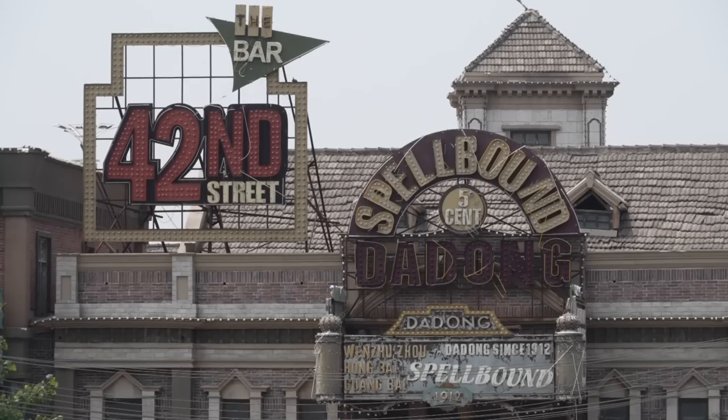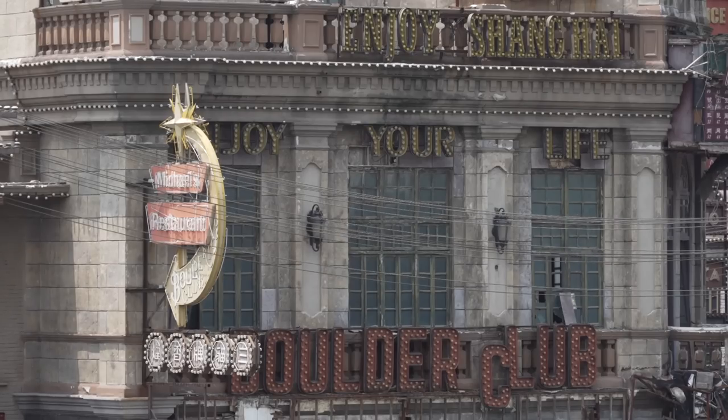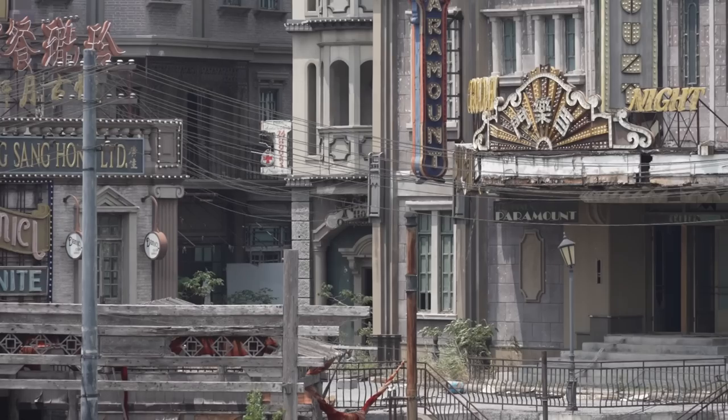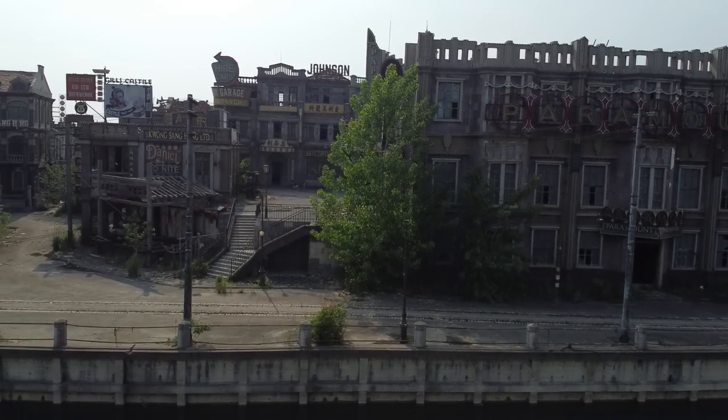It must have been really weird for soldiers to stand here and see heaven and hell divided by a stone's throw. As you can see, the streets look pretty fancy. Back in the 1930s, Shanghai was called the Paris of the East. The city was modern, glamorous, and had the most skyscrapers in the world besides New York and Chicago. They embraced Western culture and many buildings were constructed in Art Deco style.